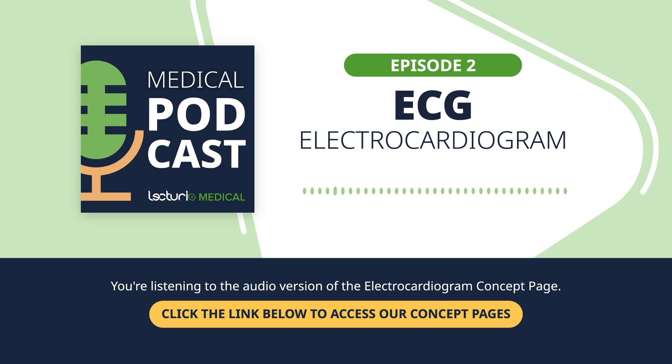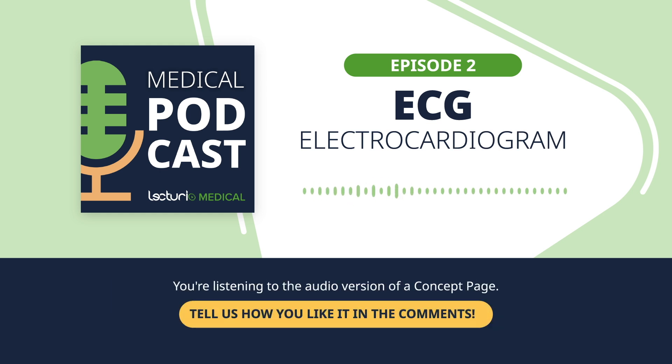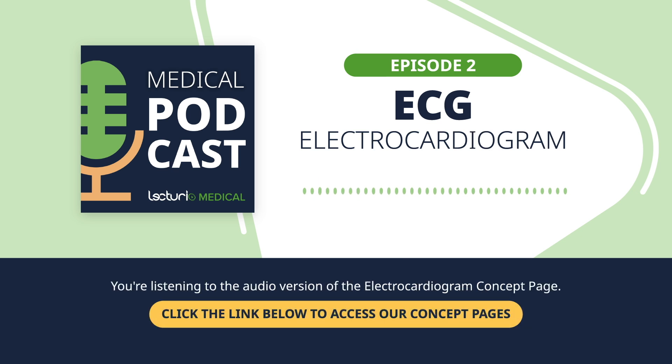A Nobel Prize for an ECG — just imagine how revolutionary that was. The simplicity of the procedure is part of its brilliance. It's a non-invasive test: no surgery, no pain. All that's needed is a few small sticky pads, or electrodes, placed on specific areas of the body. The electrodes are affixed to the skin, and they pick up those electrical signals. From those signals, we get a detailed three-dimensional look at what's happening inside the heart. It's incredible how much power these little stickers essentially hold.